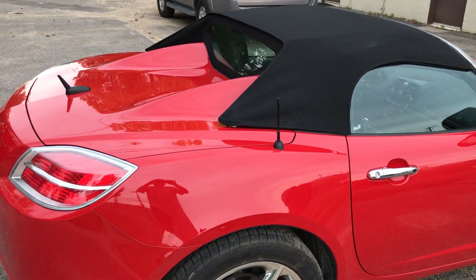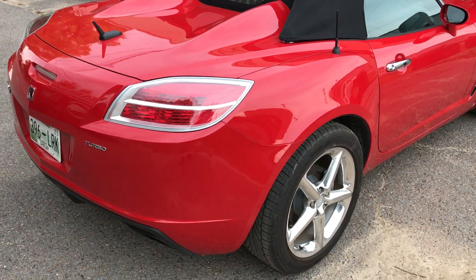The tires have 8,900 miles on them originally. Back of the car.